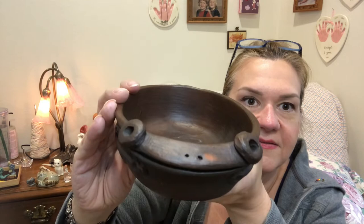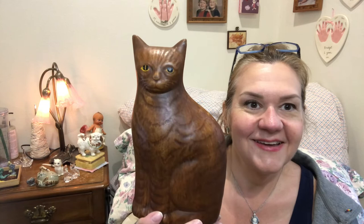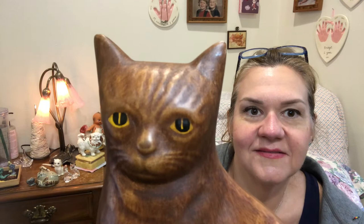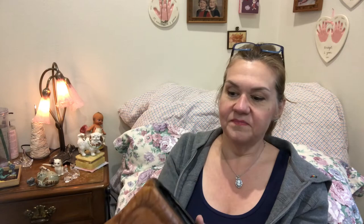I don't think I showed this at the beginning, but isn't that the neatest cat — look at its eyes looking into your soul! I love this cat. It's pretty big too and it looks like wood but it's ceramic, kind of hollow, and not signed anywhere. Definitely a cool piece — definitely staying at my house.